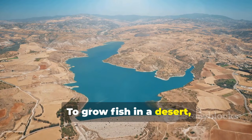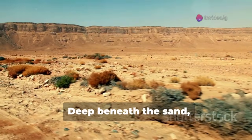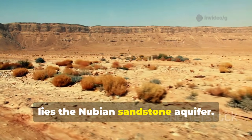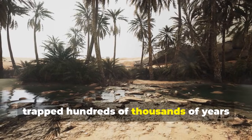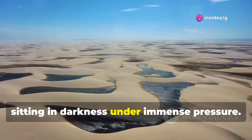To grow fish in a desert, the first challenge is water. In the Negev, water is a time traveler. Deep beneath the sand, around 700 meters down, lies the Nubian sandstone aquifer. This is fossil water, trapped hundreds of thousands of years ago when the desert was a tropical savanna, sitting in darkness under immense pressure.